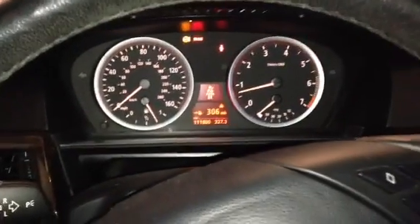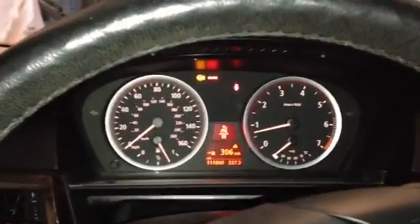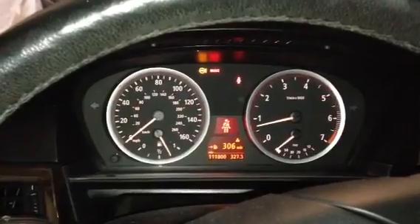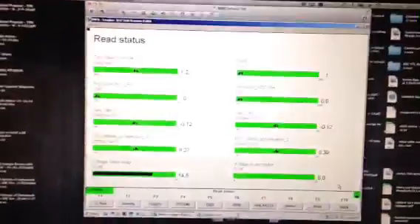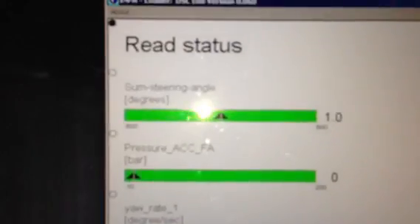Trying to diagnose my steering alert — we can see the steering wheel light is on. I am just sitting in my garage at the moment. I have INPA running, and currently with the steering wheel cocked slightly to the left, I'm able to get my sum steering angle number just about to zero.